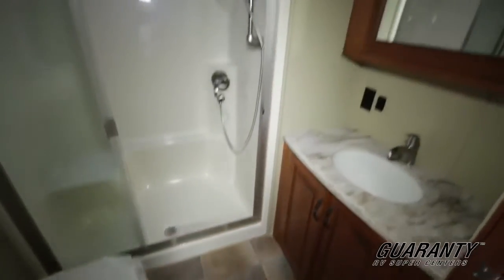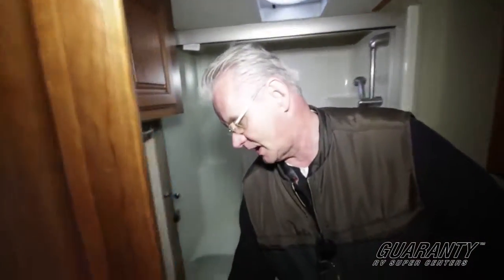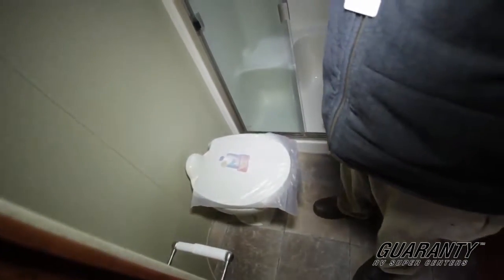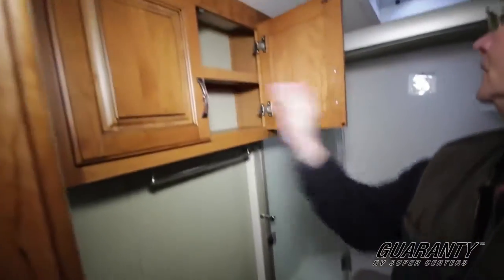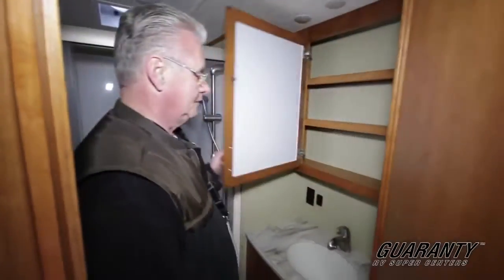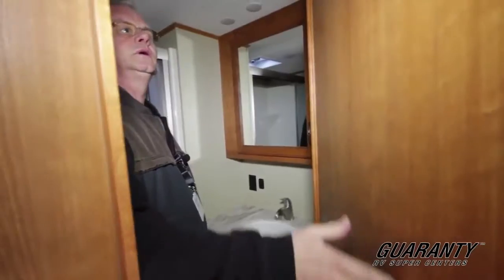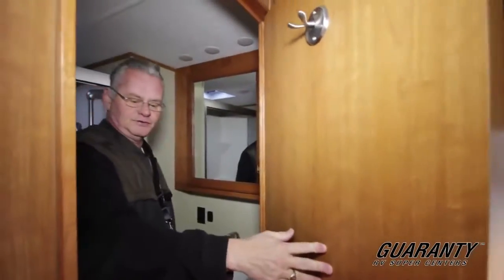Another thing I want you to notice in the restroom — there's so many of these that do not have this — it's got an actual toilet paper holder, towel bar, linen space, and a nice vanity here. Still continuing with your Corian counters, undermount sinks, and a towel rack on the back of the door.